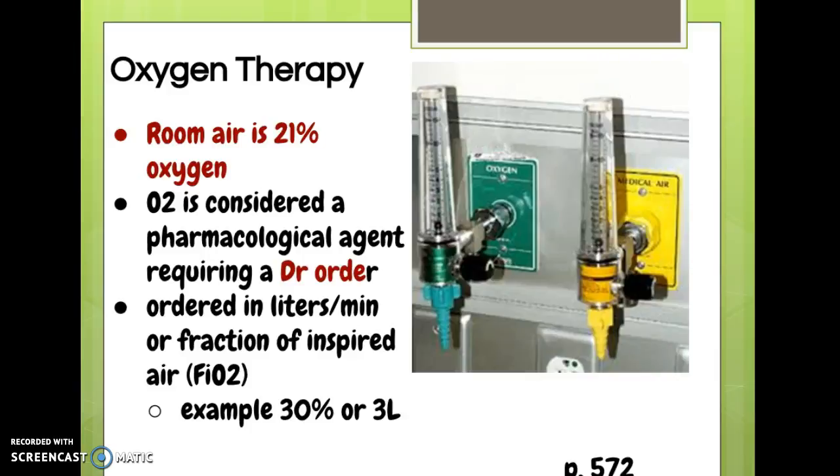Oxygen therapy. As shown here, the air we breathe is about 21% oxygen. If that's all that's required, we consider this to be room air. So if you see a physician's order that says room air, that just means no oxygen has been ordered. Usually this is sufficient to maintain a cell's ability to function. However, in the presence of cardiopulmonary disease, it may become necessary to provide supplemental oxygen.